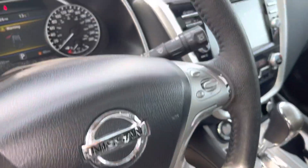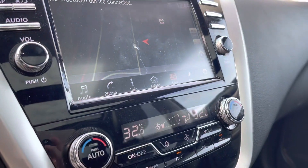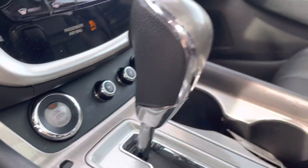You got a heated steering wheel, dual zone climate control, heated and cooled seats, and a touchscreen infotainment system that's going to show you your navigation, backup camera, 360 view camera, and all the Bluetooth connectivity settings.